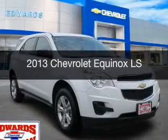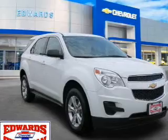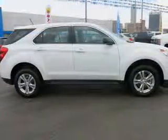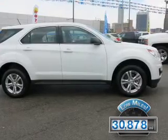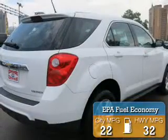This is a certified pre-owned 2013 Chevrolet Equinox. It's powered by front-wheel drive, engine, and an automatic transmission. With fewer than 35,000 miles, this vehicle has a long road ahead. Great fuel efficiency saves you money by requiring fewer trips to the gas station.